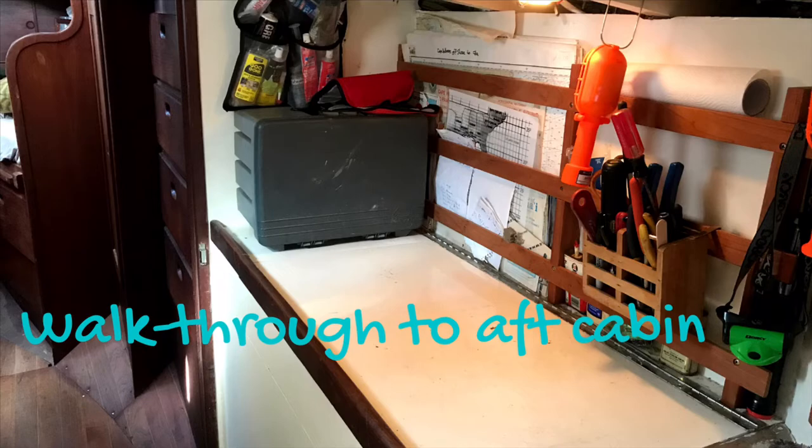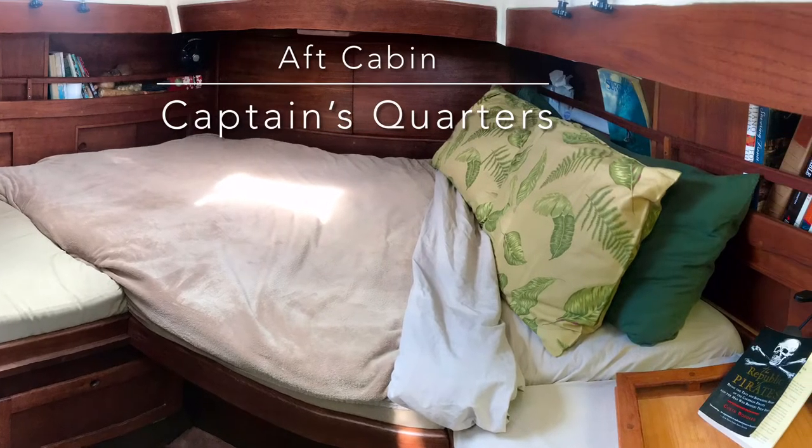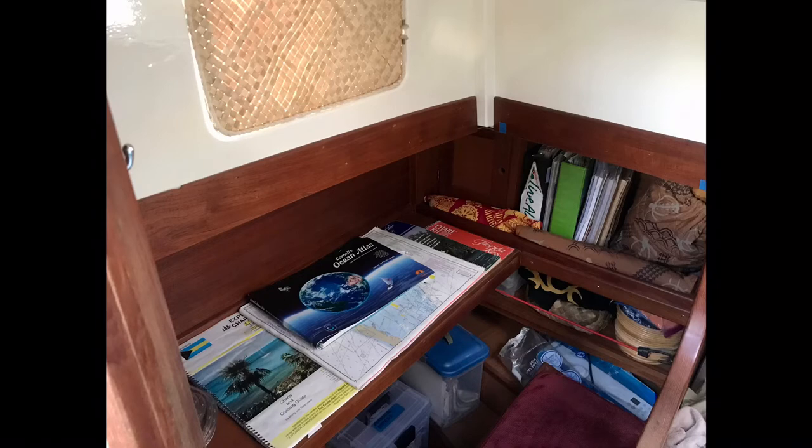Going into the tunnel of doom — this is where we normally sleep. Somebody took the chart table in the aft cabin out and put a head in, and then the owner they bought from put the chart table back in. That's definitely a different chart area than what we had.